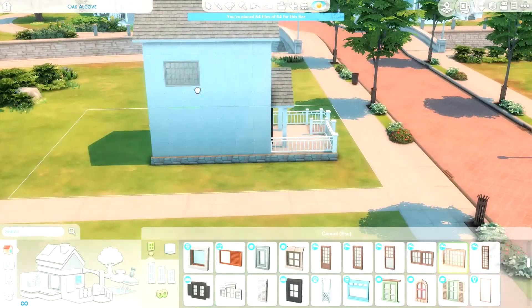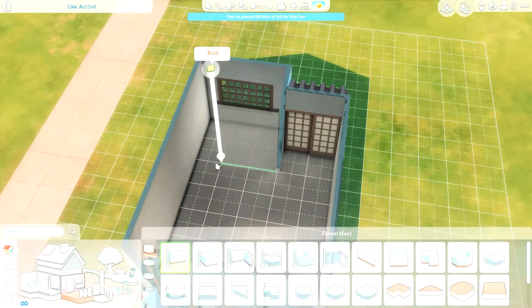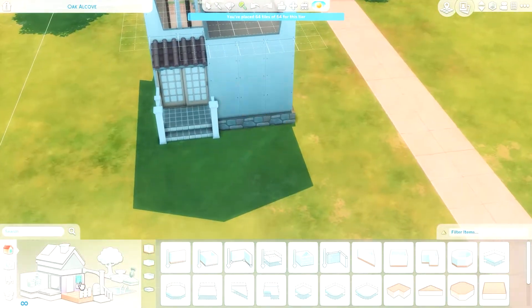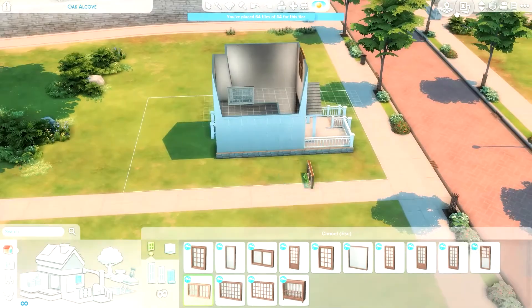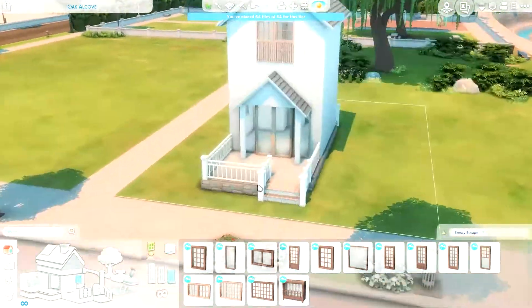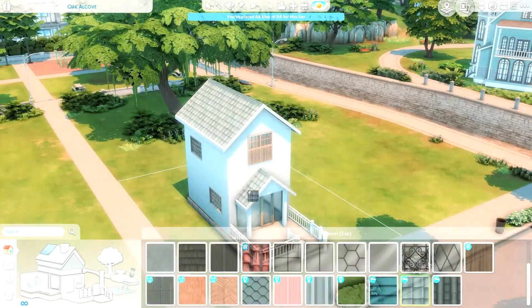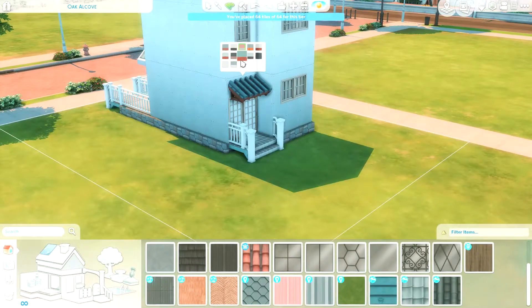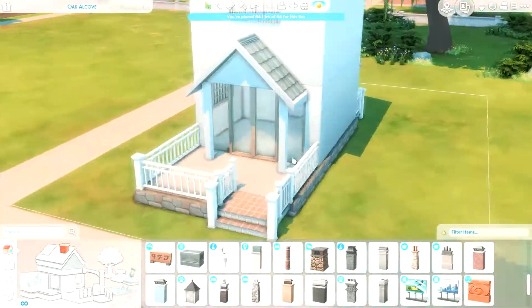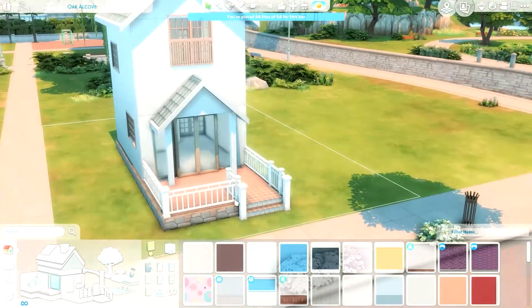I made a tiny home because 21 items is not a lot at all. It is 64 out of 64 tiles and comes in at about 22,000 Simoleons, so it's maybe just above a starter home, especially as you could probably only fit one Sim in here. There's even just a single bed because I just didn't have enough room. If you did want to download it, it is on the gallery — my Origin ID is maddij1996, which is always written in the description of my videos.